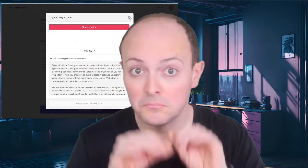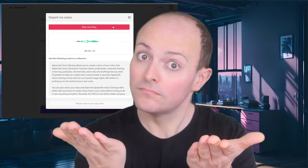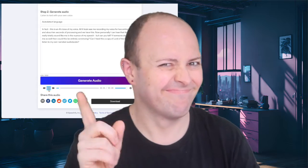I might just be an AI clone of Dave. In fact, this is an AI clone of my voice. All it took was me recording my voice for two entire minutes and about 10 seconds of processing, and we have this. Personally, I can hear that this doesn't really totally sound like me in the nuance of my speech. But can you tell? If someone doesn't know me as well, could this be entirely convincing?